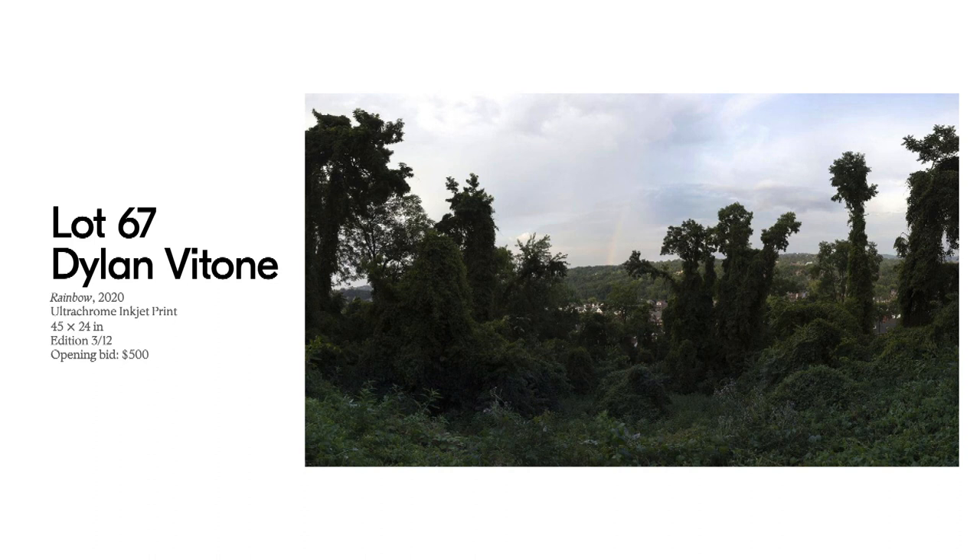Thank you so much for taking this virtual tour with me. Please reach out to me at david@silvereye.org or our assistant curator Kate Kelly at kate@silvereye.org with any questions about any of the lots we talked about or any lots in the whole auction. Thank you so much and happy bidding.